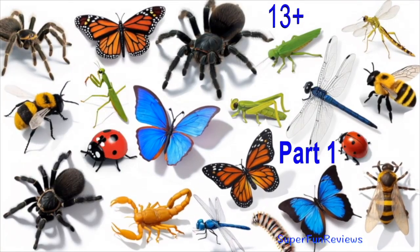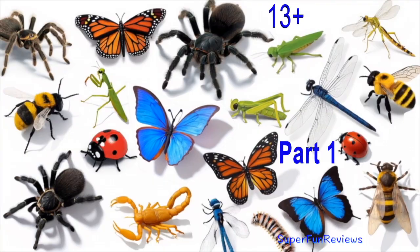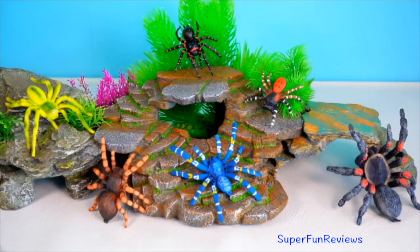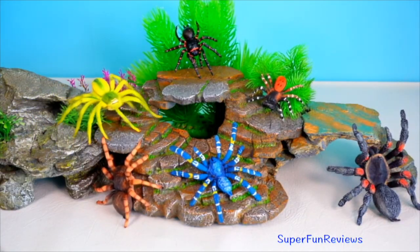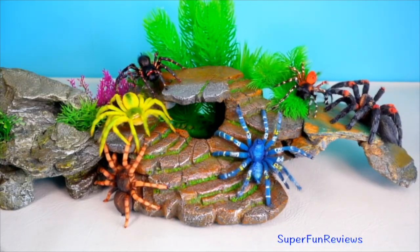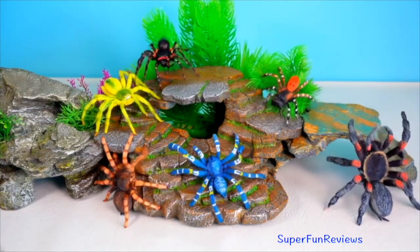Hey guys, it's Kerry. I hope you're curious about the insect and arachnid world. This is a two-part series, so you will get to see over the two parts dazzling butterflies to stealthy spiders. We're uncovering the secrets of these incredible creatures brought to life with the magic of AI. Let's get crawling.